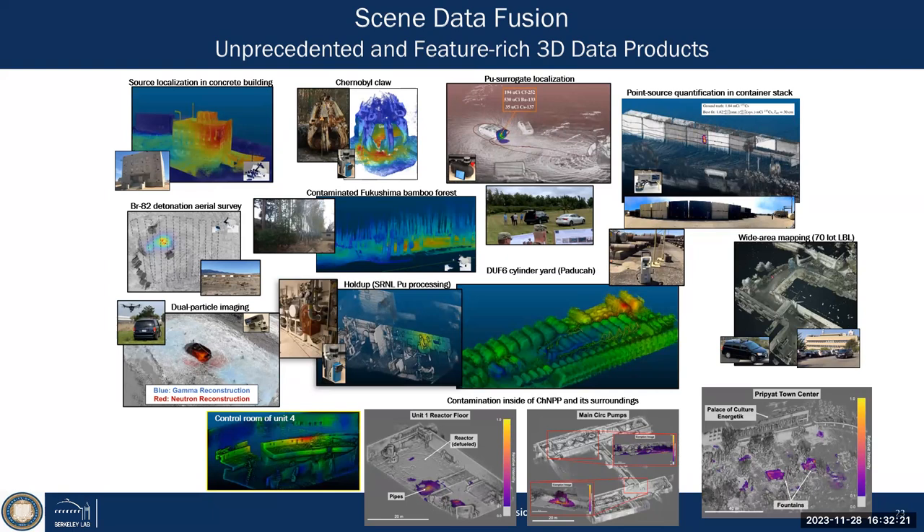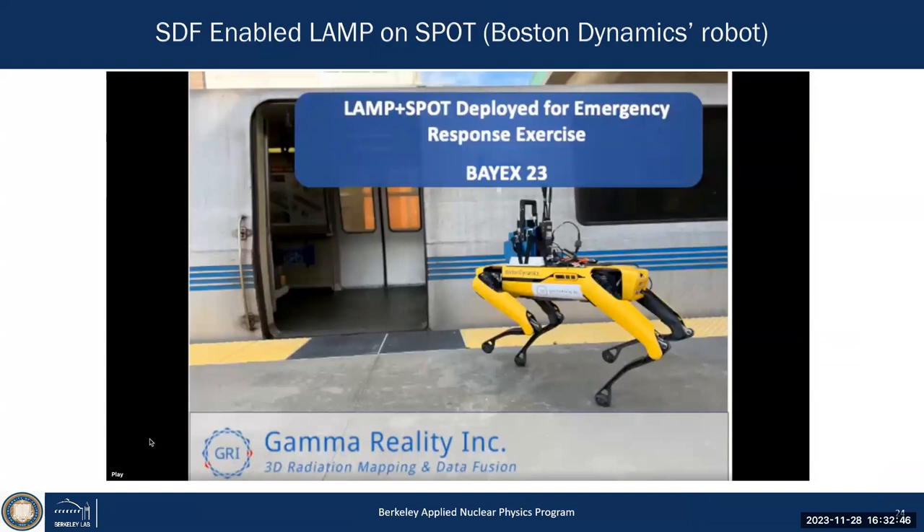Applications include detection and mapping for consequence management — when there's an emergency response and something happens, you want to access the environment very fast for decontamination verification, decommissioning, and monitoring nuclear power plants. An enormous range of applications. Andy Haefner, always entrepreneurial, actually spun off this technology and created a company called GRI — Gamma Reality Incorporated — three years ago.